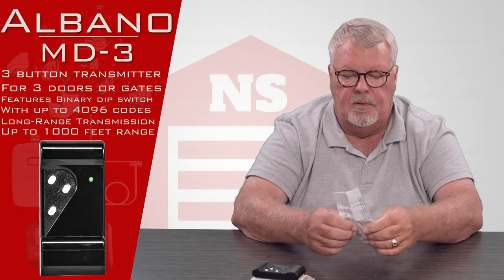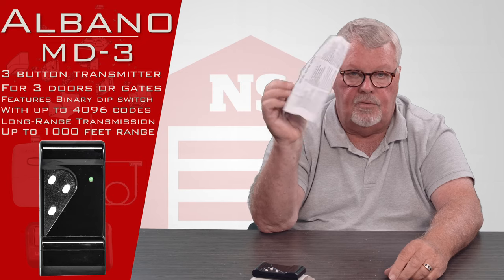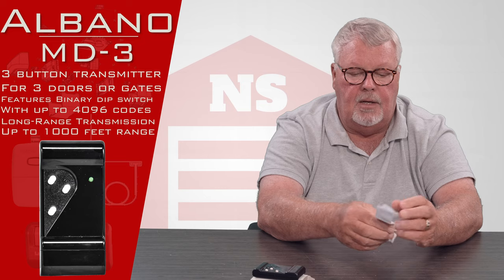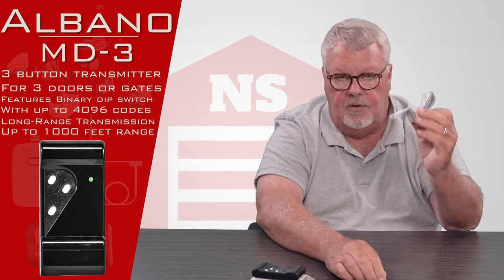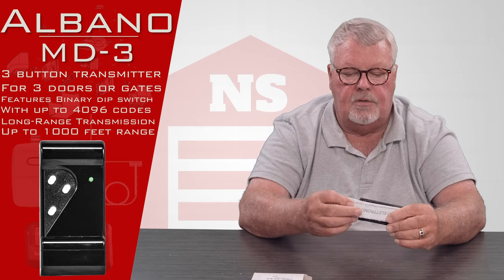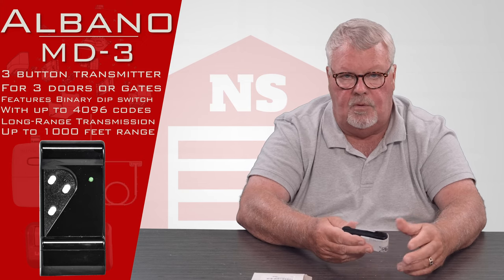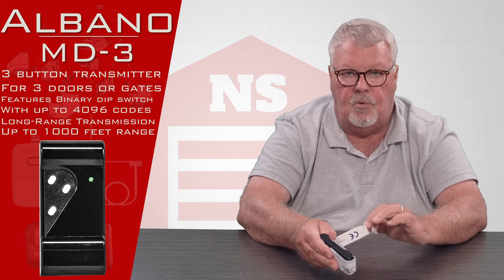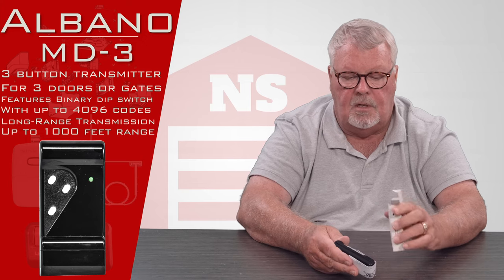The most important part of this conversation should be the fact that it comes with directions. When you sit down, get the directions out and familiarize yourself with them, because you are definitely going to need the directions to make this work. So if you get in the middle of your programming sequence and you're having trouble, you can certainly pick up the phone and give us a call. We'll do what we can to walk you through it. Our employees have been well trained on these and we sell a lot of them.